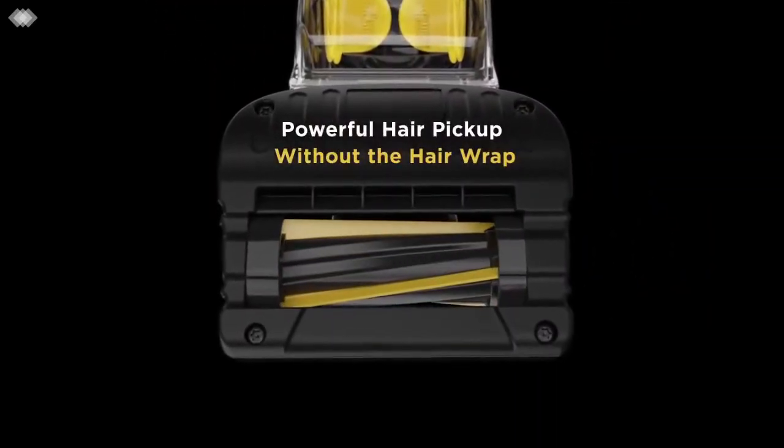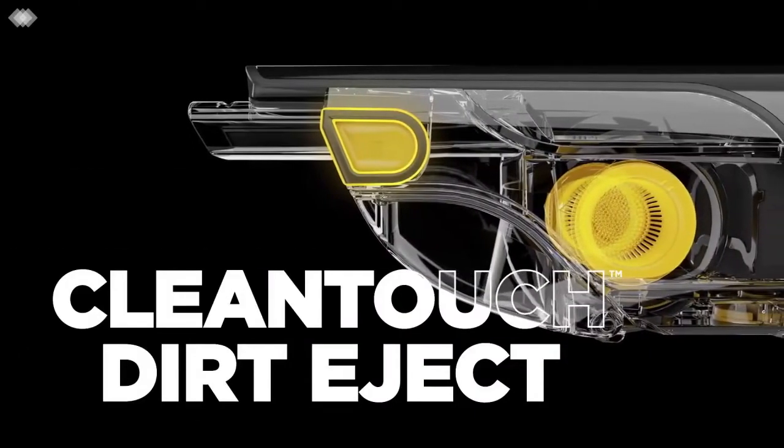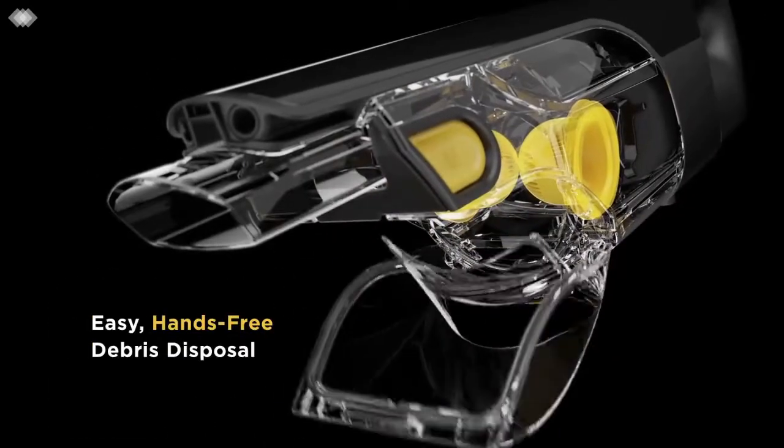Clean-touch dirt ejector for easy, hands-free debris disposal. Lithium-ion technology ensures reliable performance during each use. Comes with a crevice tool and scrubbing brush to clean hard-to-reach places and remove stuck-on dirt.